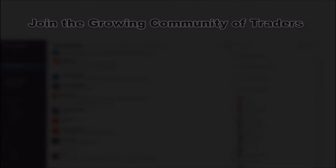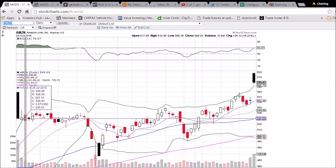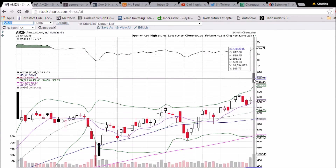Looking at Amazon on the daily and weekly time frame — hopefully you caught my video yesterday, if not make sure and check it out. There are a lot of lessons to learn here in Amazon. The first is: history repeats itself. You can see the last earnings we had a big gap up and the bears controlled the whole day — big black candlestick. Look what happened today: big gap up, big black candlestick.